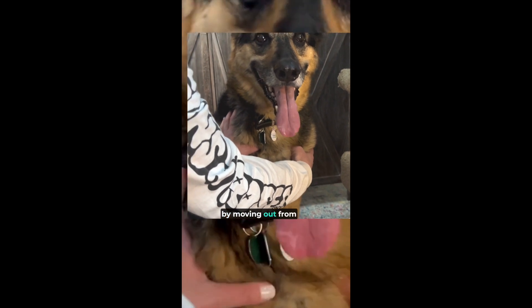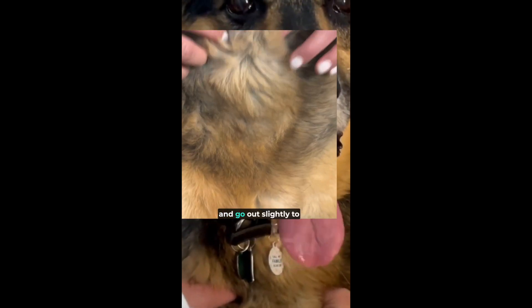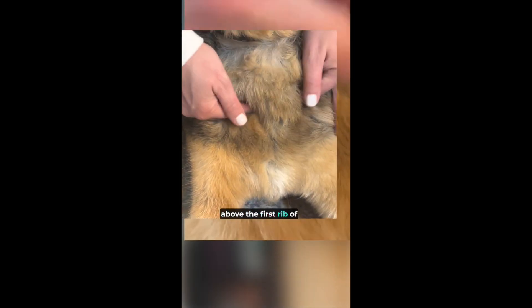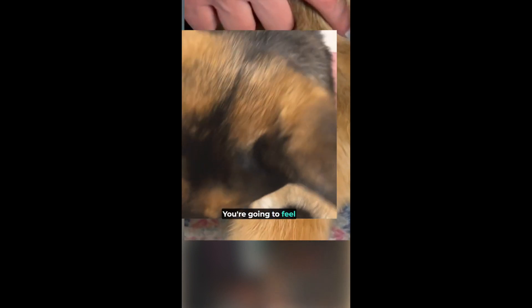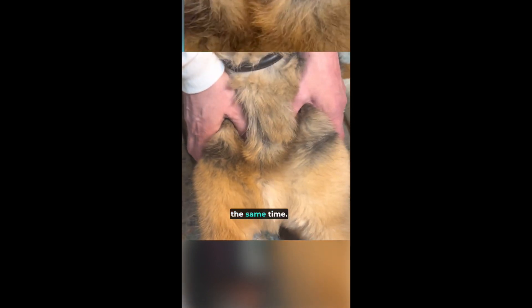You can find this point by moving out from the sternum, which is right at the center of the animal's chest, and go out slightly to where you feel right above the first rib. You're just going to come out a little bit. You're going to feel it dip in — there's going to be a little bit of a divot — and you may be doing this on both sides at the same time.